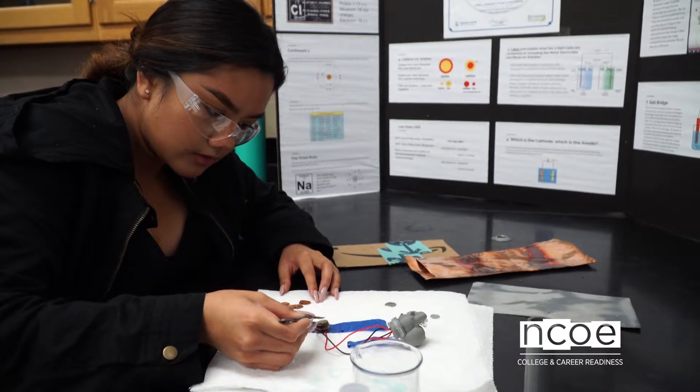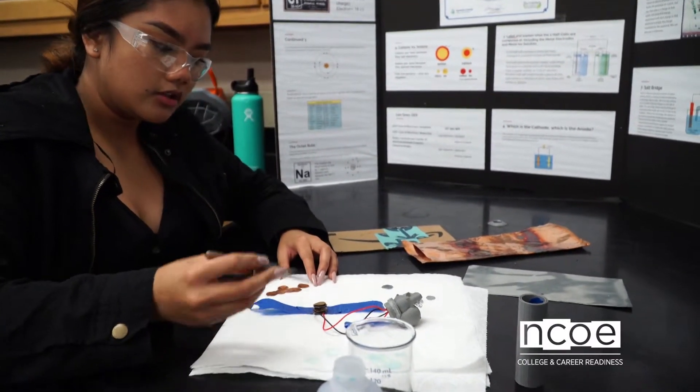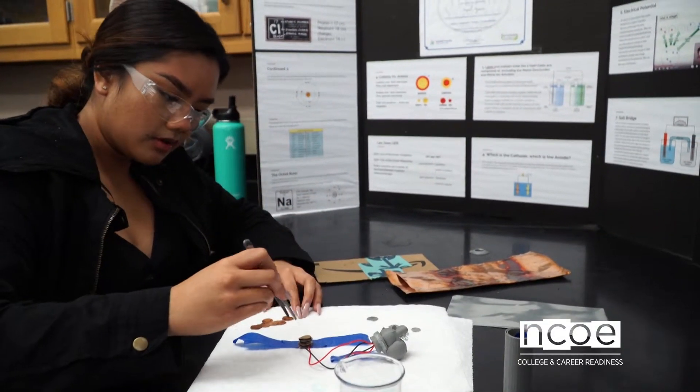Through all of these projects, my end goal is that students start realizing that energy and matter are related, and that we can use all these different forms to create power sources for a clean energy solution for our planet.